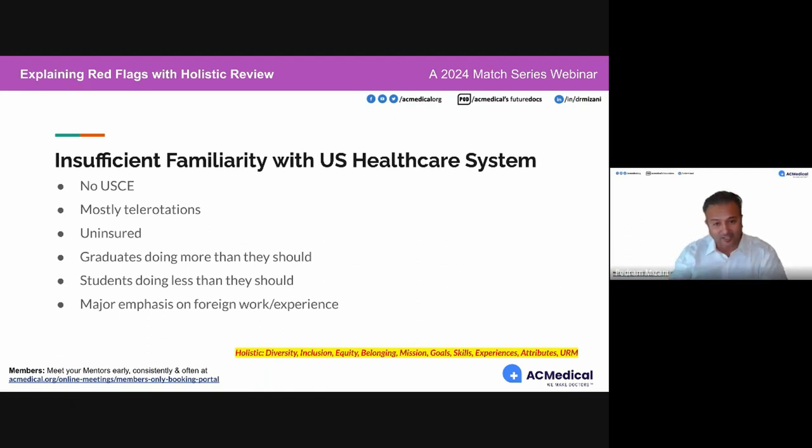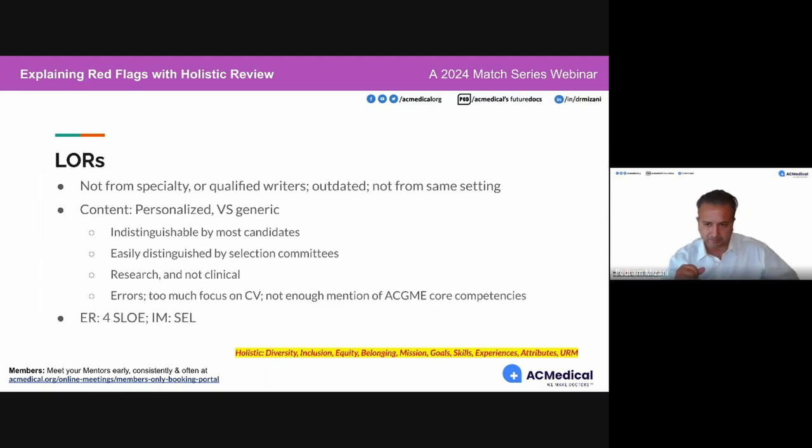So familiarity with the US healthcare system — we have many ways to tell. Letters of recommendation: commitment to specialty is critical. You must get these letters from qualified writers. What makes a writer qualified is someone who has done what they're recommending you for in the setting they're recommending you to. An MD who has not done residency but is a primary investigator at Harvard recommending you for PGY-1 — that individual is not a qualified writer for PGY-1, despite the great name of the institution.